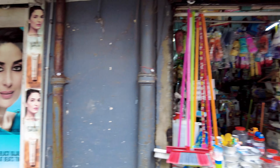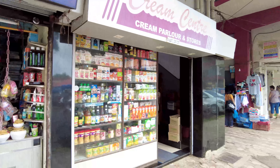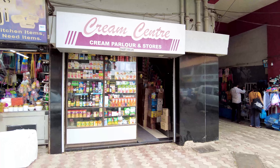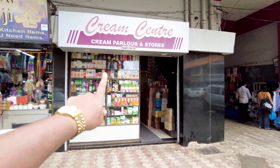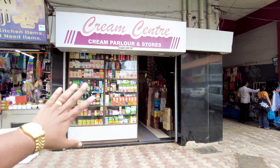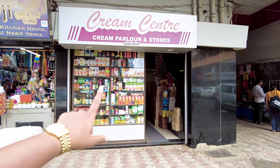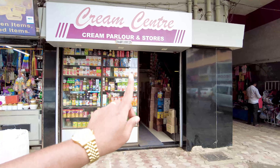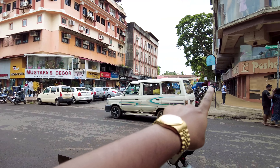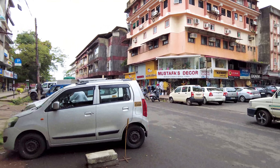Now we have more makeup shops and accessories. I'm going to show you this very interesting shop called the Cream Center. This place has one of the best Gadbad ice creams in Goa — they're very famous for many years for falooda and Gadbad ice cream. They make their own homemade ice cream, so if you ever come here you should try this place out.